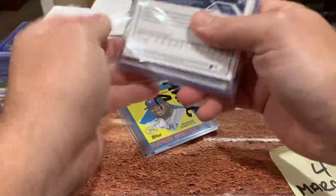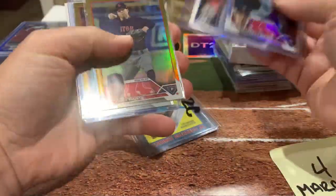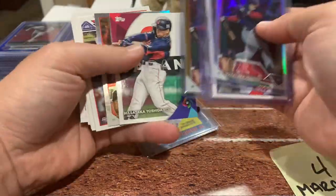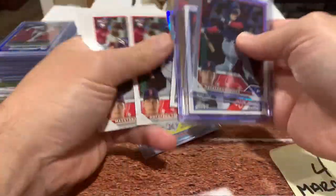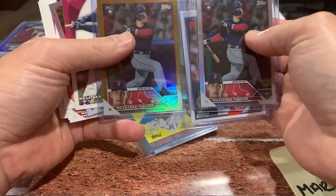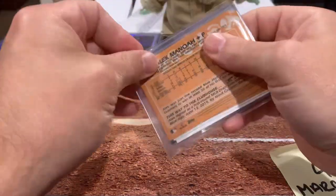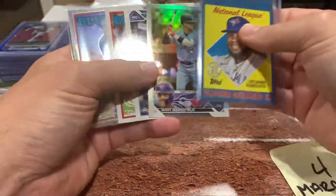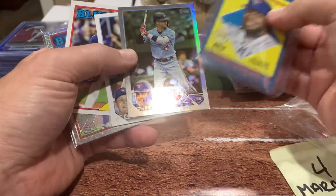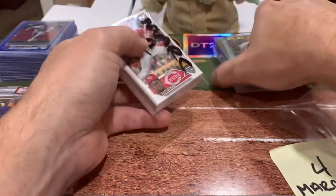And then these were from my break — I must've done multiple breaks because there's some Red Sox in here. Oh yeah, I did buy into the Red Sox. This was a Series Two break. I had the Red Sox and the nice ones there are the Masataka Yoshida foils. I also had the Blue Jays in the break, which didn't really yield too much other than one foil and this Vladdy Blue.